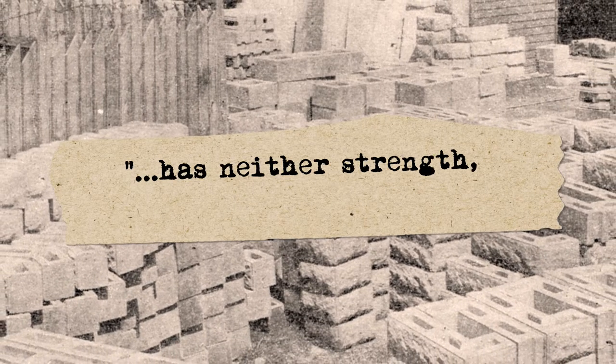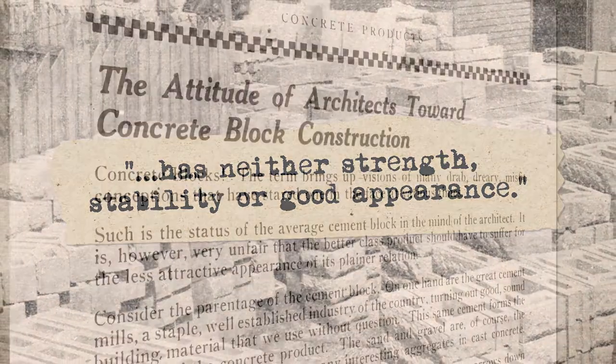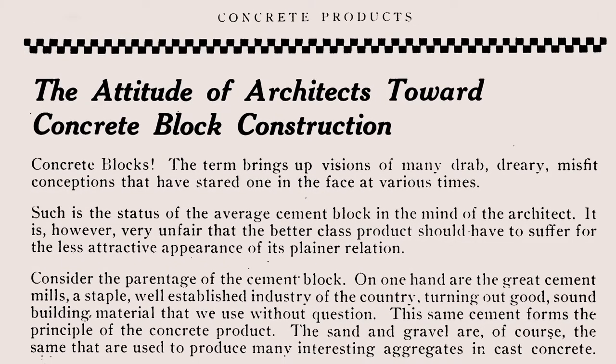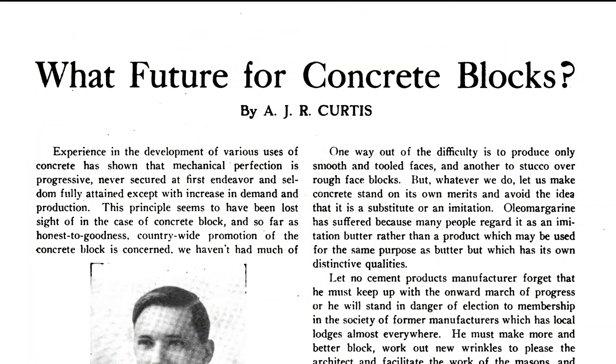One producer confesses to his peers that their early product has neither strength, stability, nor good appearance. Block makers, machine manufacturers, and cement producers ultimately realize it's in their own best interest to bolster the reputation and quality of concrete block. In order to survive, they will have to come together. And a meeting of like minds is where our story really begins in the year 1918.